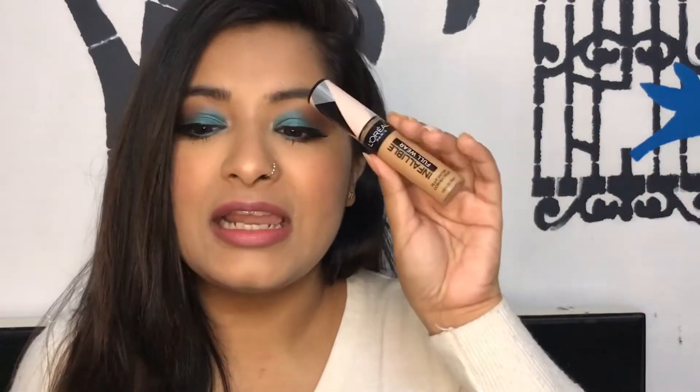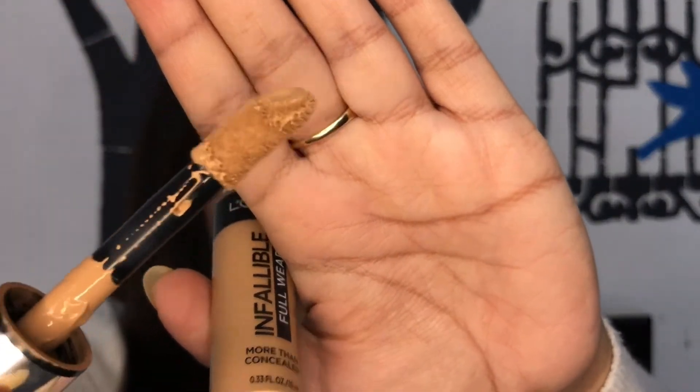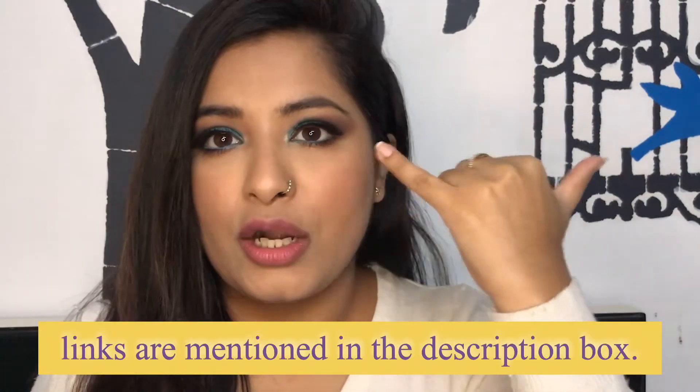The next item is a concealer — this is the L'Oréal Infallible Full Wear Concealer. It's such a high coverage concealer. The one thing I don't like is the wand, and there are only three shades available in India — I really hope L'Oréal brings more shades. If you have really dry under eyes it can feel a little dry since it's a thick concealer, but for me it works amazingly and that's why I like it.